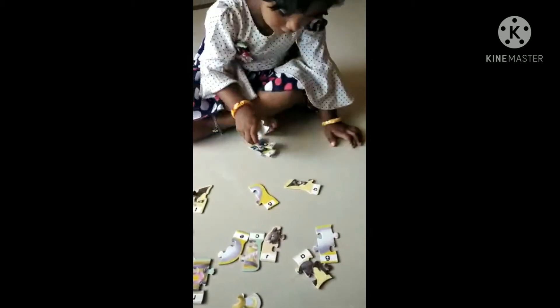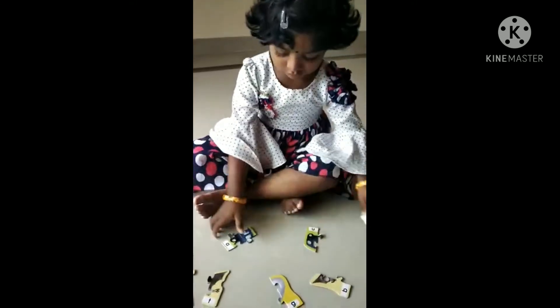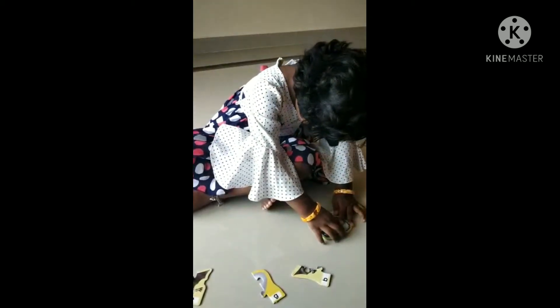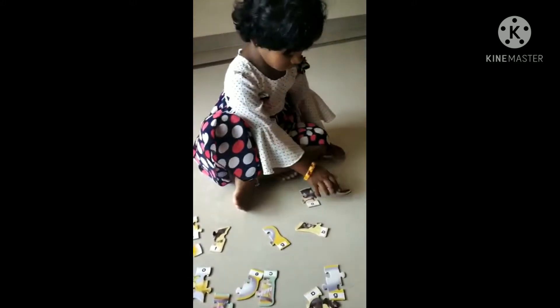What are you doing? Good job. What is that, Kaidu? Rabbit.